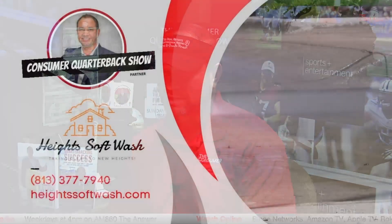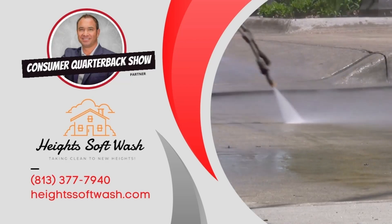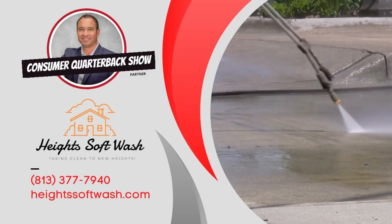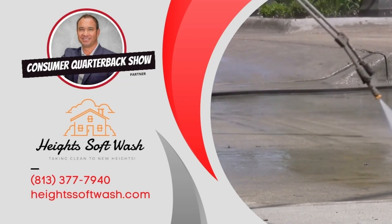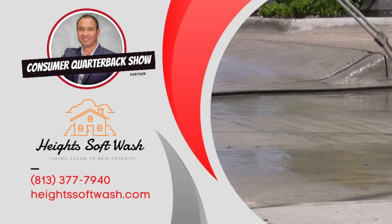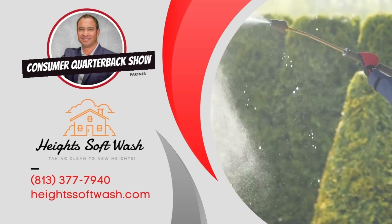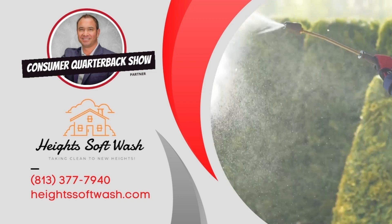Quick shoutout to Ramin Kazami — the official pressure-washing company of the Consumer Quarterback Show. They help out with all real estate properties whenever a property needs cleaning up. Find them at Heightssoftwash.com. The owner's name is Ramin — a great guy. Let them know the real estate quarterback sent you.